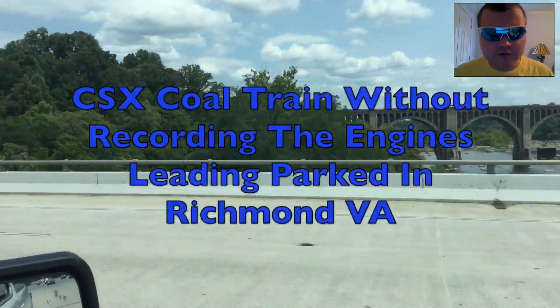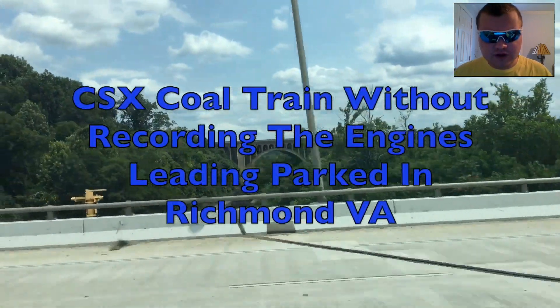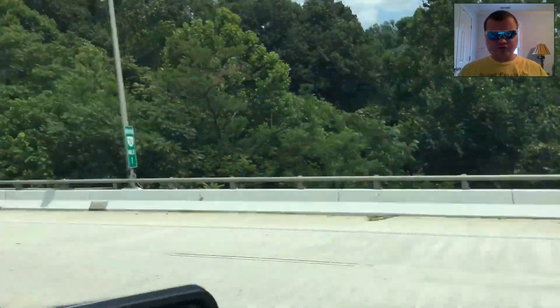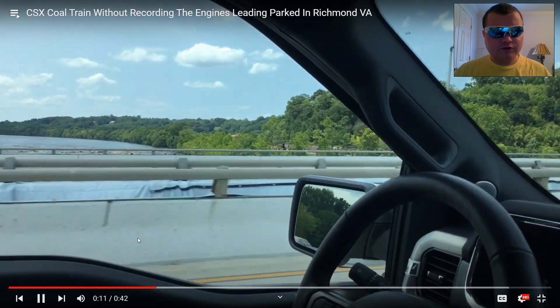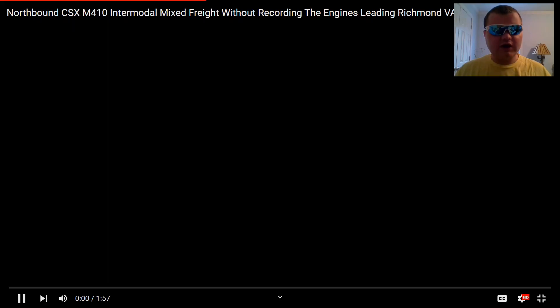CSX coal train with Alvacore in the engines, leading parked in Richmond, VA. I remember this on June 15th — this is awesome. Another CSX coal train parked in Richmond, VA. Next.